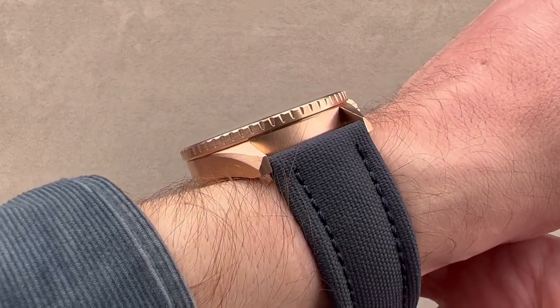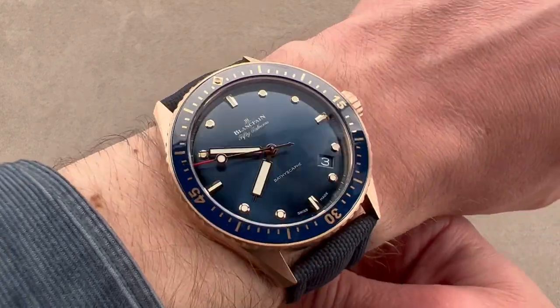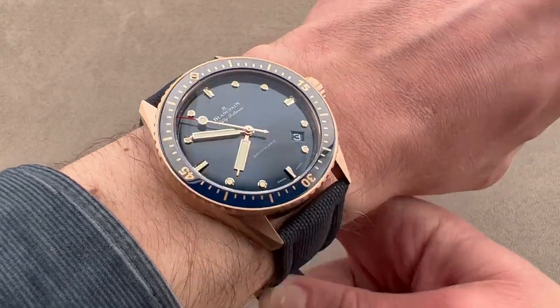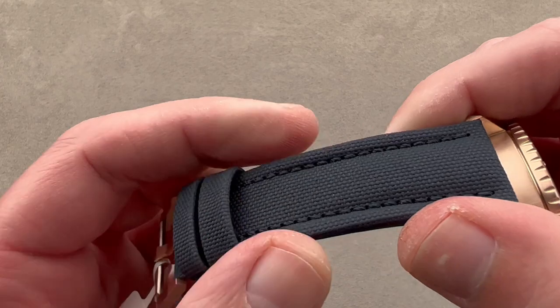It is decisively thinner than the 5015 — this is the reference 5000 Bathyscaphe. It is slimmer in profile and easier to tuck underneath a sleeve. The watch has a strap of sailcloth: dark blue textile on the top.